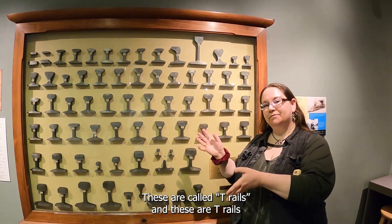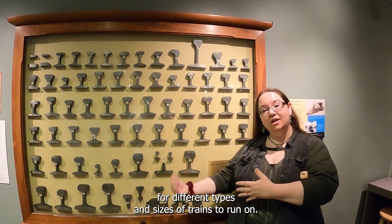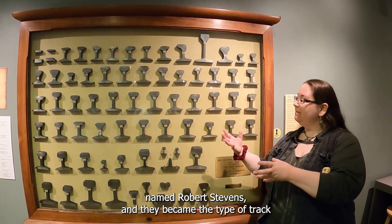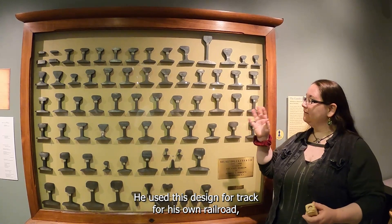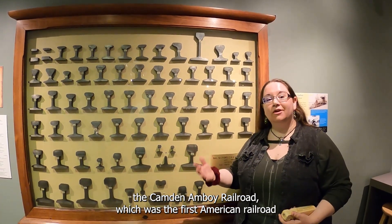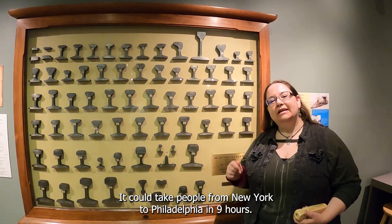These are called T-rails. These are T-rails from different types and sizes of track for different types and sizes of trains to run on. They were invented in 1830 by a man named Robert Stevens, and they became the type of track that were used for railroads all over the world. He used this design for his own railroad, the Camden Amboy Railroad, which was the first American railroad to connect two cities here in the United States.